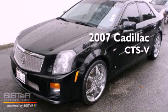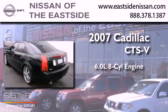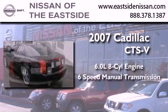This is a 2007 Cadillac CTS-V. It features a 6.0-liter eight-cylinder engine and a six-speed manual transmission.